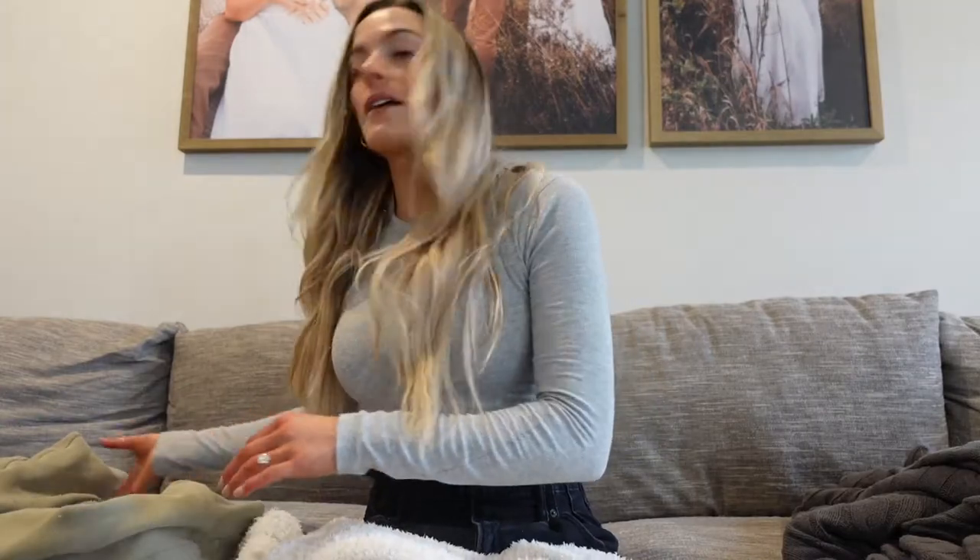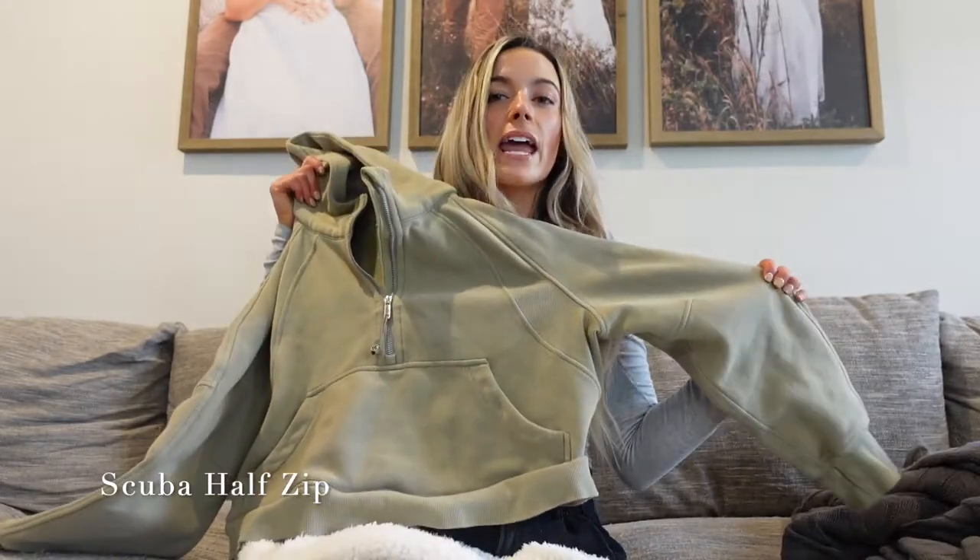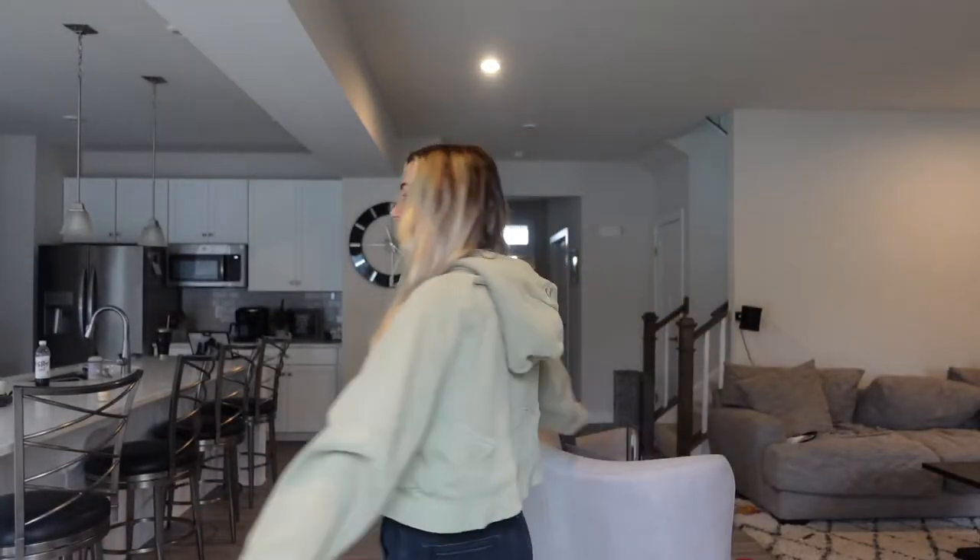Lululemon is superior to any other brand. This long sleeve I'm wearing is actually Lulu — I dressed it up with some black jeans. I have their scuba half-zips; I think they have full zips now but I just have the half ones. I have the green and the gray — this is my green one — and they are so cozy. I get the small-medium. It keeps you warm and stylish and the quality is just amazing. The prices are worth it in the end; they're going to last you. With the leggings, you can even bring them in to get fixed if there's pilling.